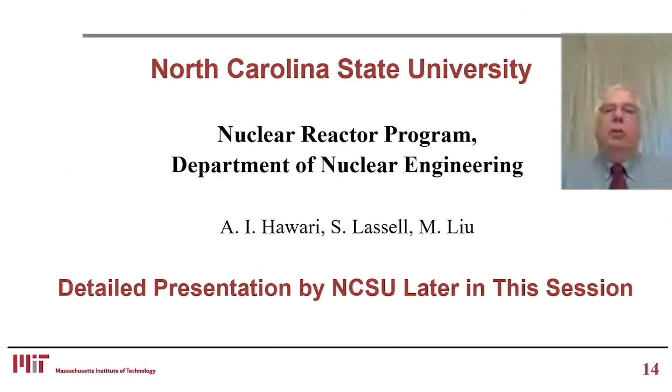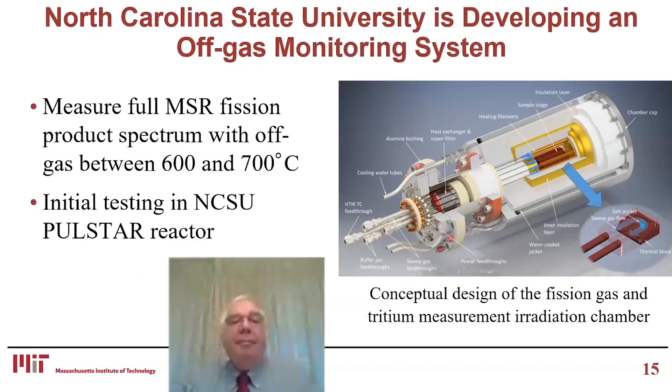I'd like to turn to what's being done at North Carolina State. Professor Hawari will provide a more detailed description in about 20 minutes, so I'll give a very short introduction. North Carolina State University is developing an off-gas monitoring system. The goal is to measure the full molten salt reactor fission product spectrum with off-gases between 600 and 700°C. Initial testing will be done at the North Carolina State PULSTAR reactor.